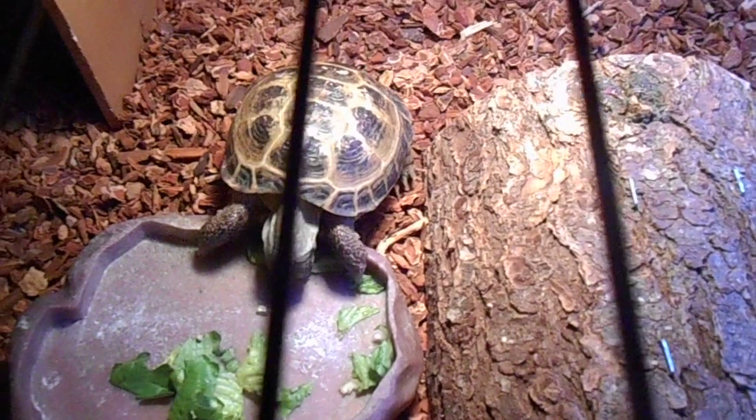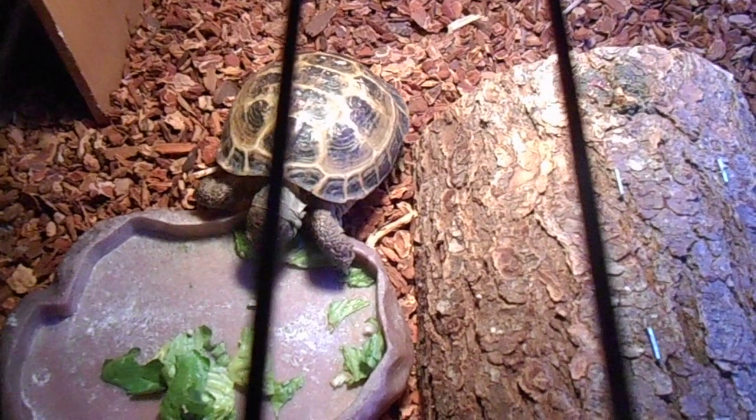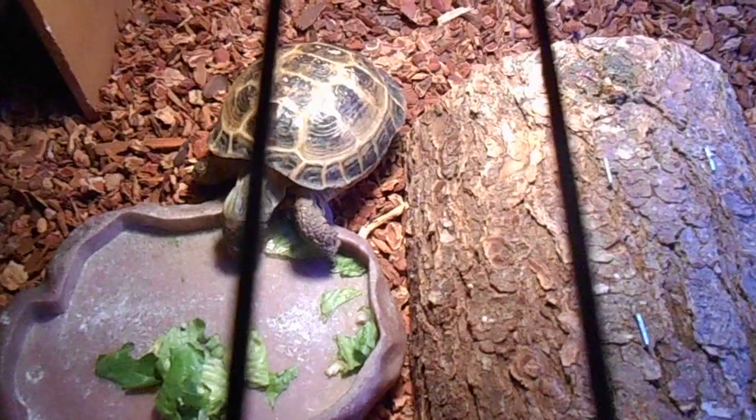Russian tortoises are not that sociable like a budgie would be, so you don't need to spend that much time with them. A little time with them always works.